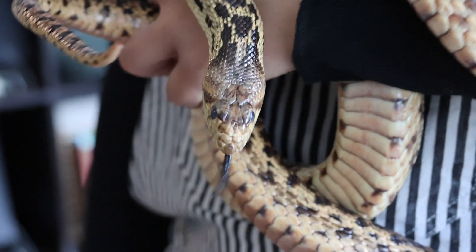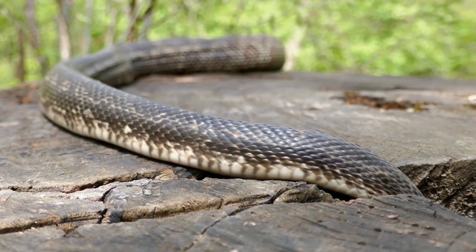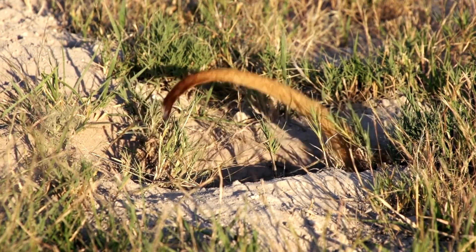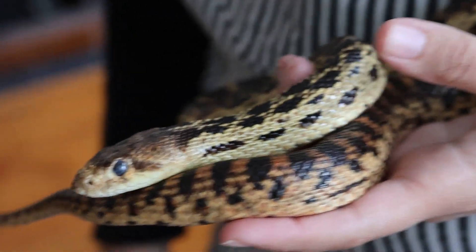These are called gopher snakes because they are found often in gopher burrows. A lot of reptiles and amphibians can be found in holes and burrows and dens that other critters have dug, mostly mammals, so that they don't have to actually dig it themselves.